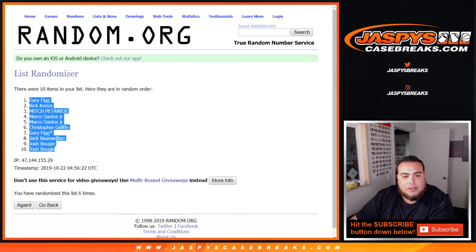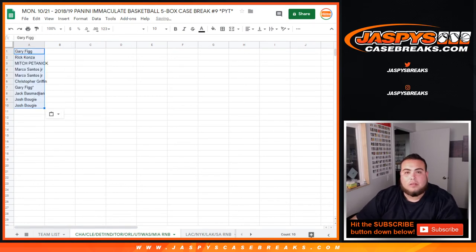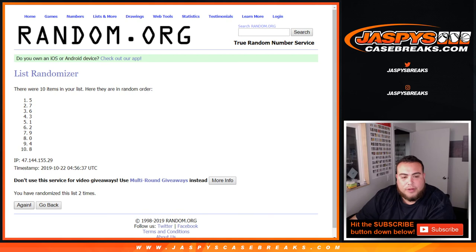Gary at the top down to Josh. There you go — 1, 2, 3, 4, 5, and 6. Spot 4 down to 9.